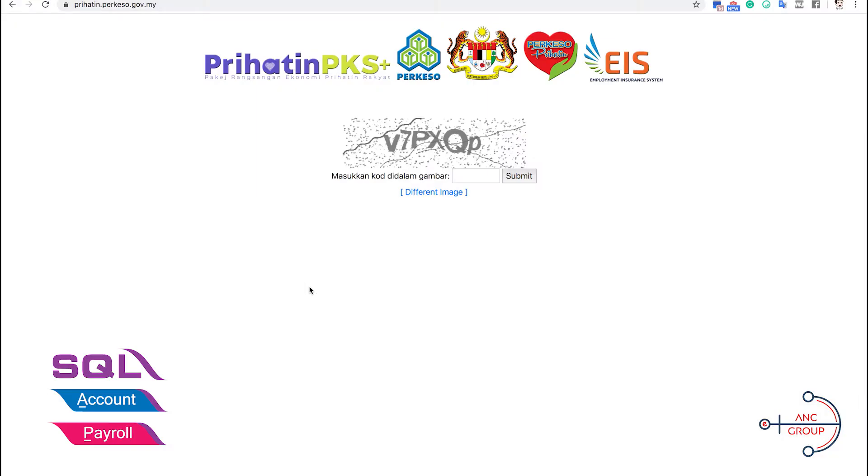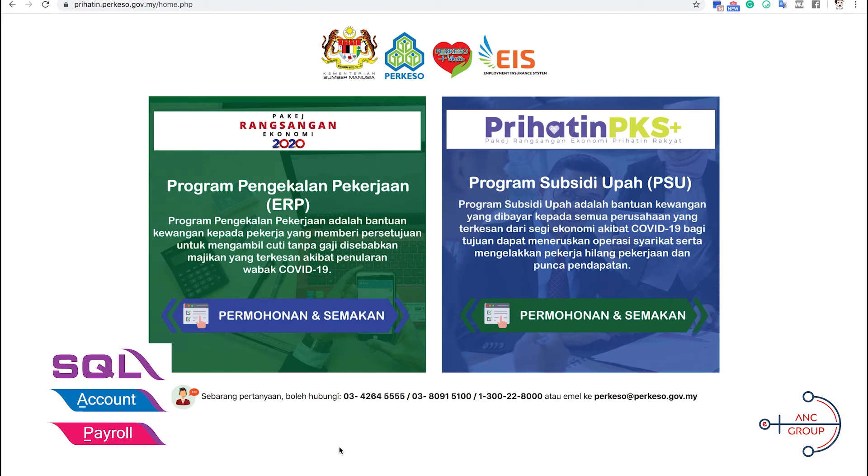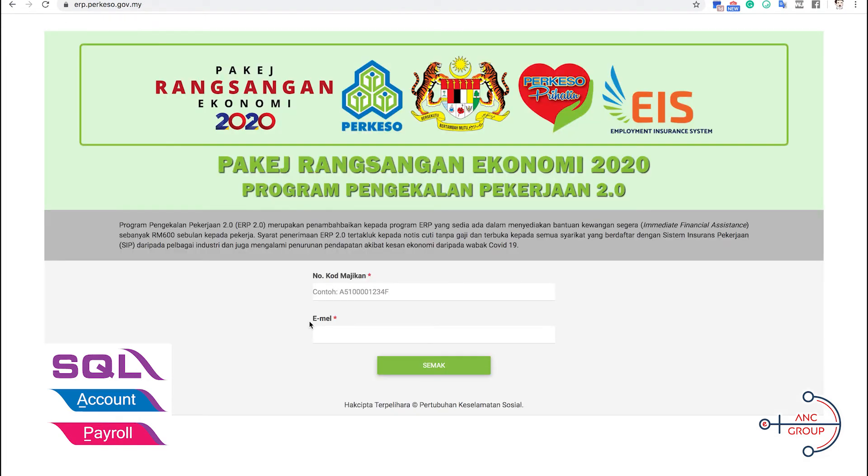This is the new prehatin.perkeso.gov.my website. You have to key in the security code before you log in. Once you key in the security code, you will see two options to choose from. Today we are going to do ERP, so just click on the left-hand side. Once you click on the left-hand button, they will ask you to put in your SOCSO employer code and your email address. If there is no record of your application, you need to click on Permohonan Baru — a new application.